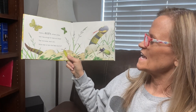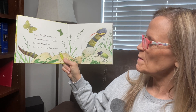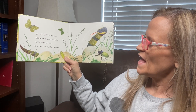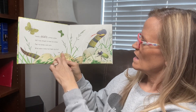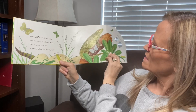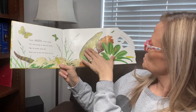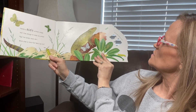Here's a scaly, slithering snake. He hisses enough to make you shake. Feel his bumpy, scaly skin. What else is here that feels like him? He is kind of bumpy. And a lizard too that's bumpy. And it says, how many green things can you see?